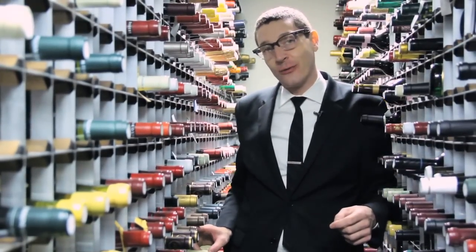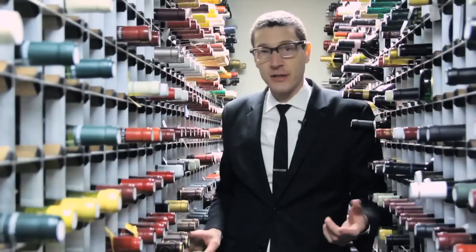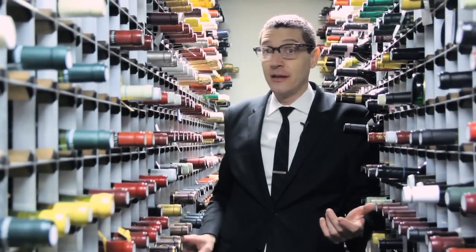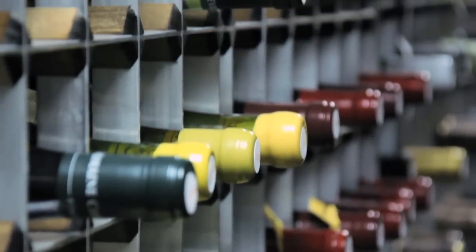Hi, I'm Patrick Cappiello, wine director at Gilt Restaurant. We're in the cellar of Gilt's million-dollar wine collection. We're going to talk today about how you properly store your wine, whether it's long-term, short-term, and whether you have the ability to store a lot of wine or a little wine.